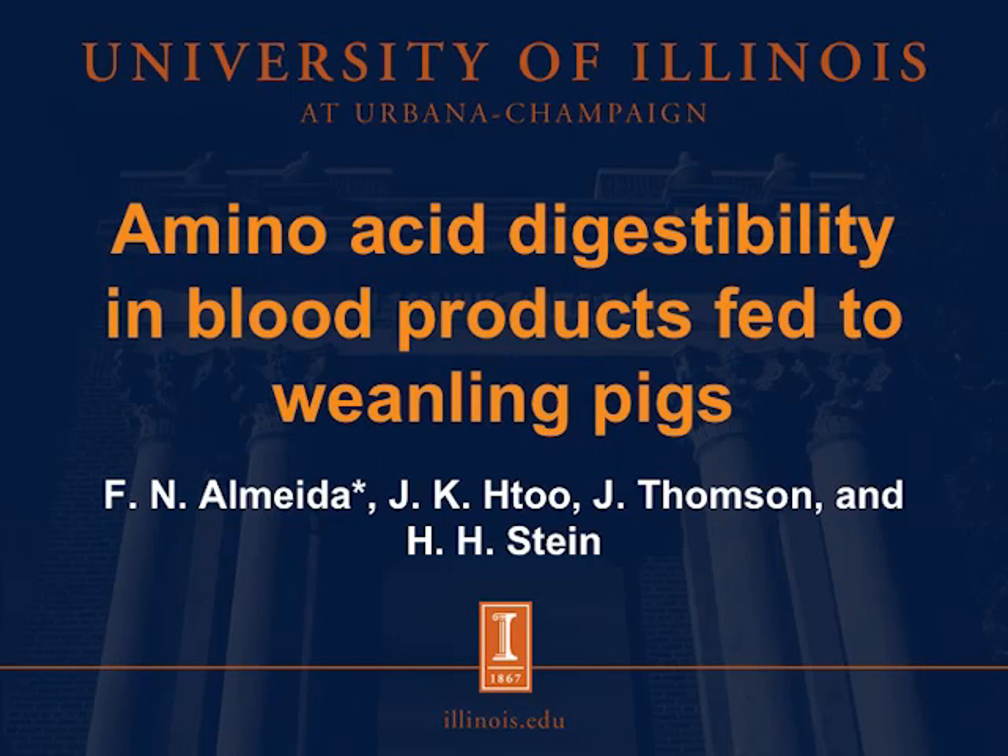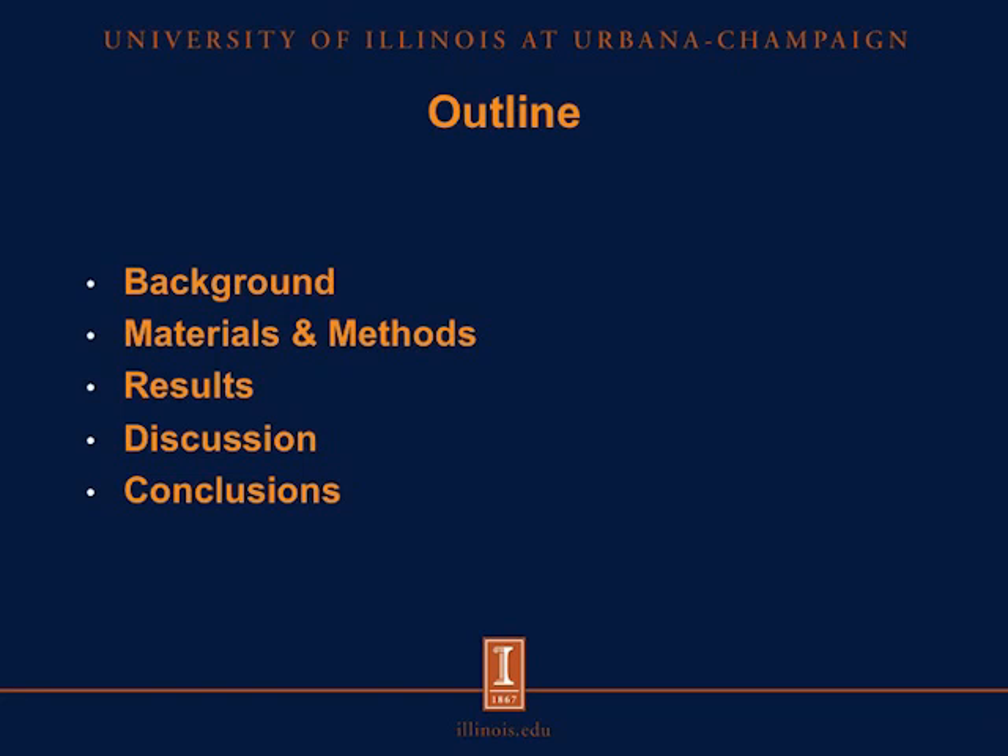Hi, I'm Ferdinando Almeida. I'm a PhD student at the Hahnstein Monogastric Nutrition Laboratory, and I'm here today to talk about amino acid digestibility in blood products fed to weaning pigs. This is the outline of this presentation. I'll give a background on the blood products we're going to be using for this experiment, discuss some of the materials and methods, show some results, and a little bit of discussion and some final conclusions.